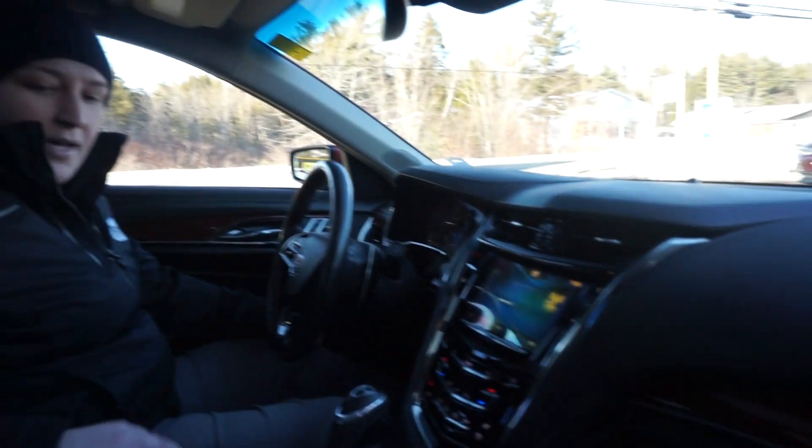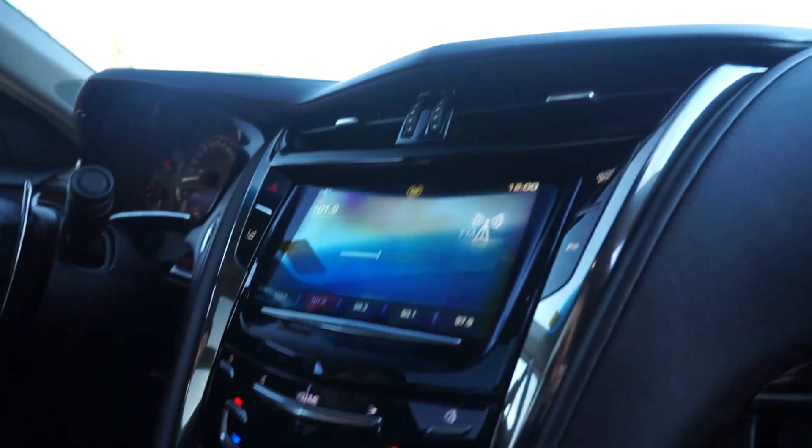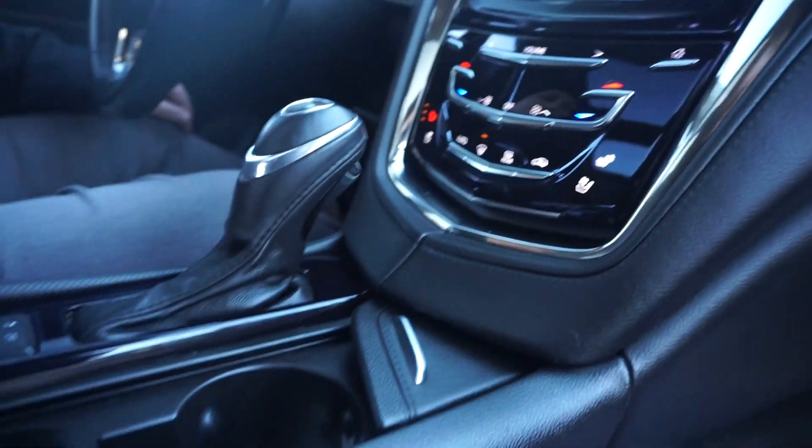Really nice luxury looking Cadillac, as you can see — nice leather interior, really sleek looking, audio Bluetooth controls, cruise control. Really nice car, heated seats, ventilated seats — so many options.